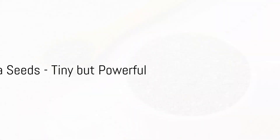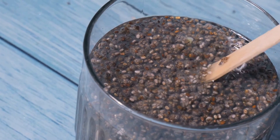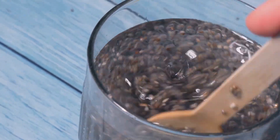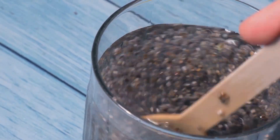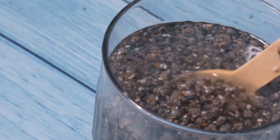Last but not least, we have chia seeds. These tiny seeds pack a powerful punch. They're full of fiber and can absorb up to 10 times their weight in water, making you feel full and reducing your calorie intake, similar to the effects of Ozempic.